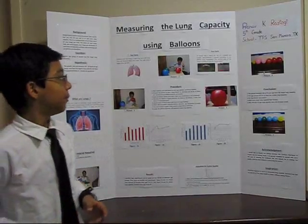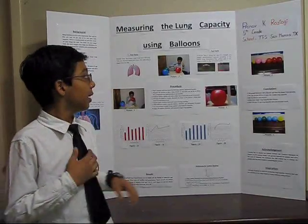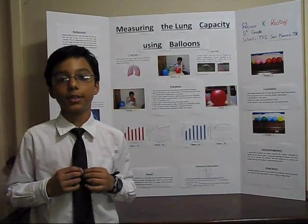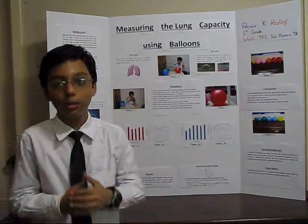Hello guys, my name is Pranav Kamara Stelke and this is my 5th grade science fair project. My science fair project is about measuring lung capacity using balloons.